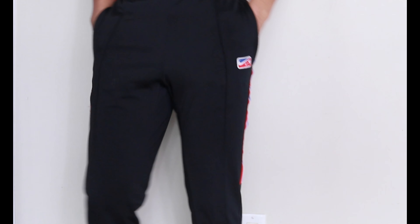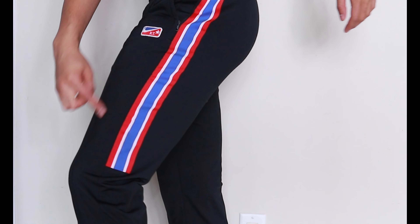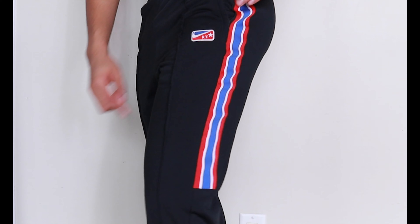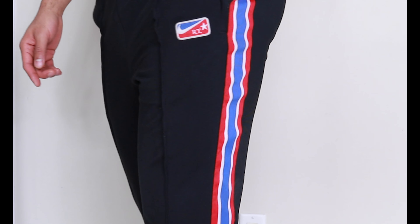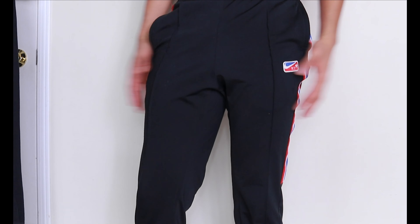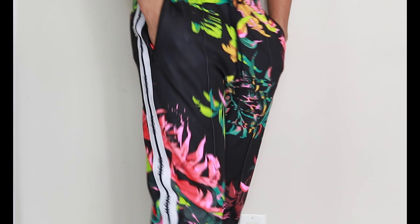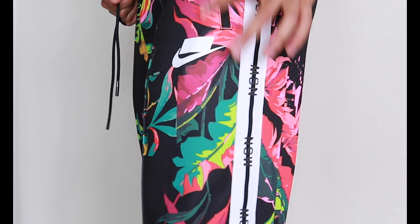The black sportswear sweater also has a white lining stitching on the inside. Now moving on to the pants — this is a Nike RT sportswear sweatpants with red, blue, and white lining on the sides and the Nike RT logo on the left hand side. Same style also comes with a fluorescent flower pattern and Nike sportswear white lining on the sides.